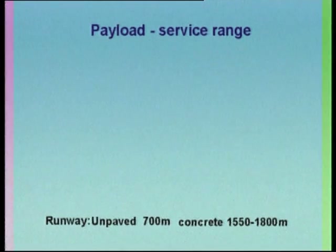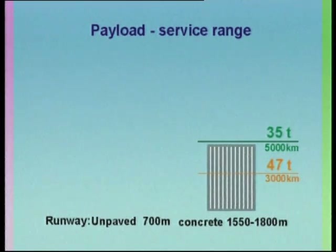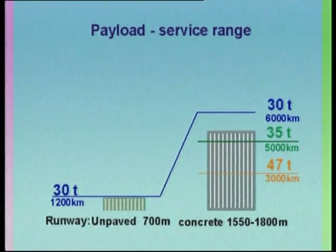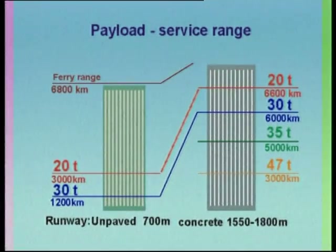When taking off from a concrete runway with a payload of 47 tons, the aircraft has a range of 300 kilometers. When taking off from a concrete runway of 1,550 to 1,800 meters with a payload of 35 tons, the range is 5,000 kilometers. When taking off from an unpaved strip of 700 meters with a payload of 30 tons, the range is 1,200 kilometers, but taking off from a concrete runway with the same payload increases the range to 6,000 kilometers. If the payload is reduced to 20 tons, the range will be 3,000 and 6,600 kilometers respectively. The aircraft ferry range is 6,800 kilometers from an unpaved strip, and 7,800 kilometers from a concrete runway.